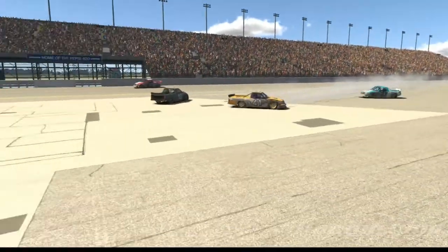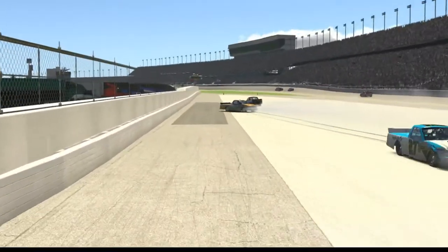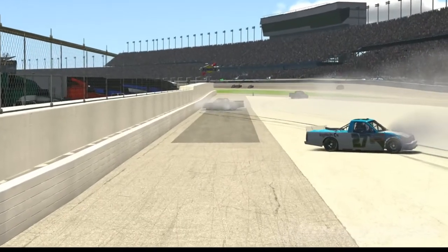Well, I hope you enjoyed watching some of the trials and tribulations of superspeedway racing. Thanks for watching — until next time.